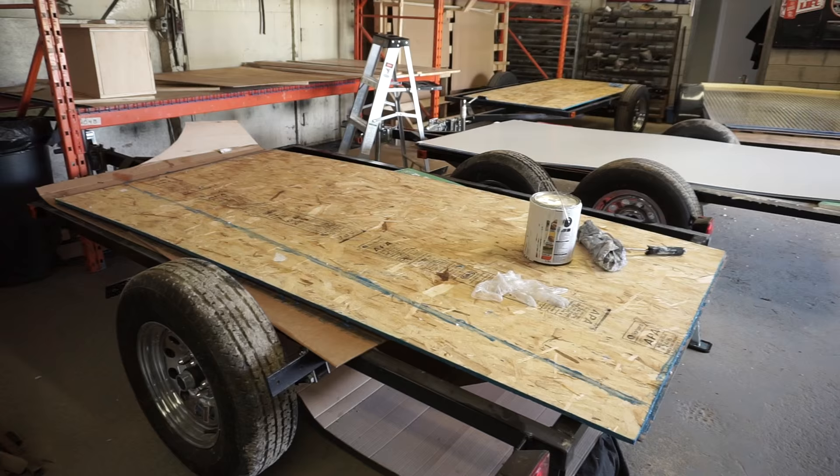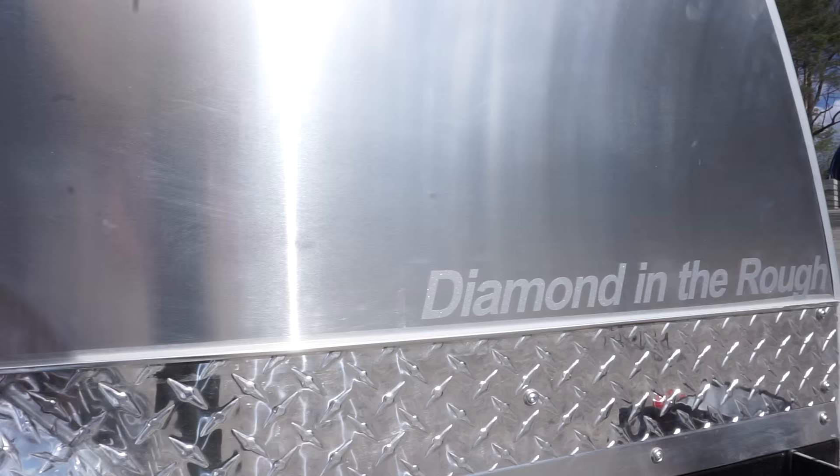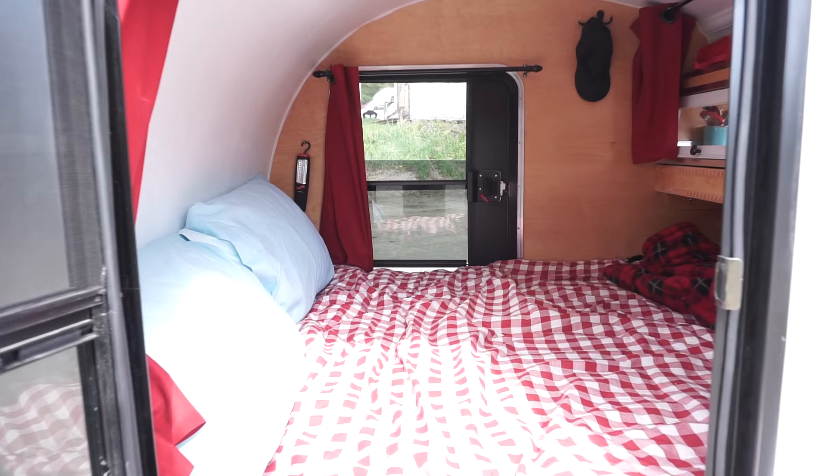The utility trailer is manufactured by a trailer manufacturer, and from there we build the teardrops from the ground up. This is a five by eight, called the Diamond in the Rough. It has aluminum sidewalls and a checker plate roof. Inside, it's comfortable — we have a four-and-a-half inch memory foam mattress.